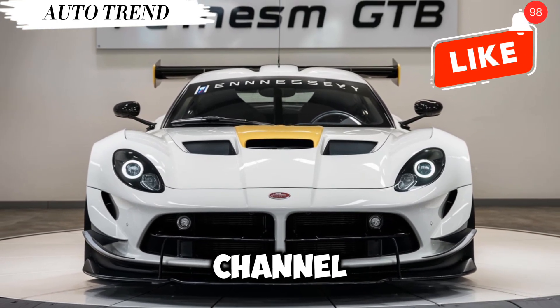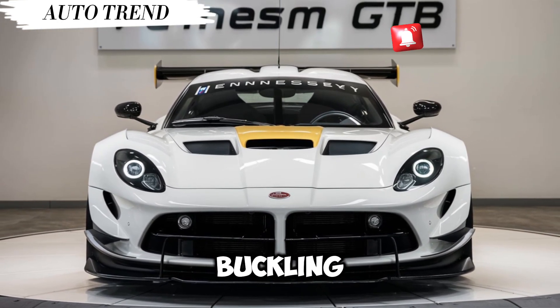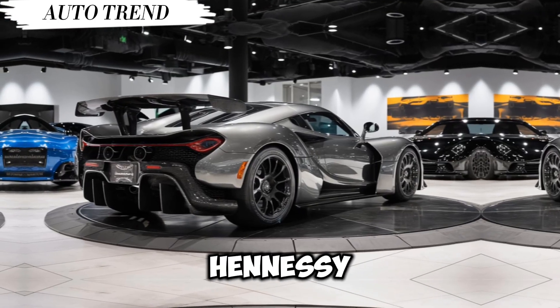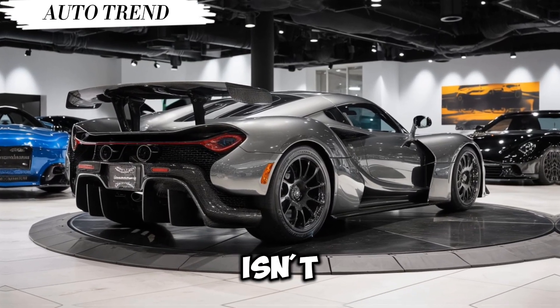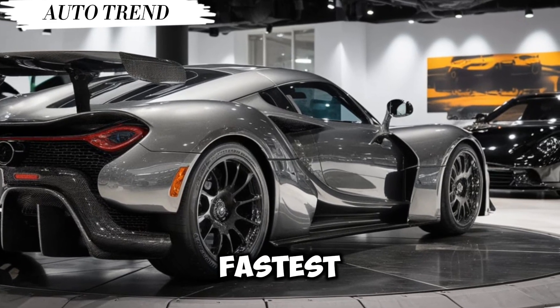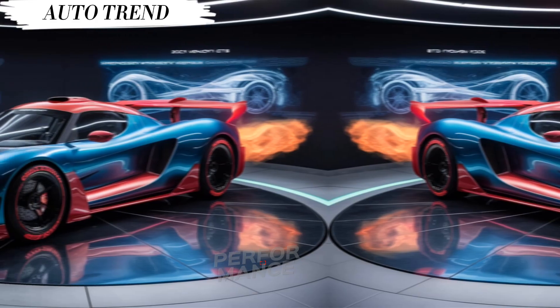Hey everyone, and welcome back to the channel! Today we're buckling up and taking a closer look at a true American icon of speed — the Hennessey Venom GT. This isn't your average supercar; we're talking about a machine that once held the title of the fastest production car in the world.